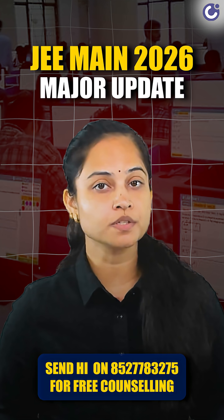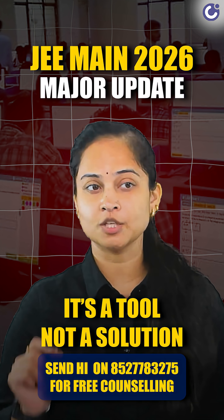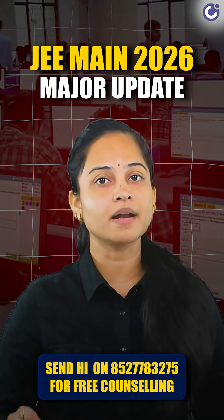The virtual calculator is a welcome change, especially for students who struggle with time management. But remember, it's a tool, not a solution. Your preparation, speed, and problem-solving skills still matter the most.